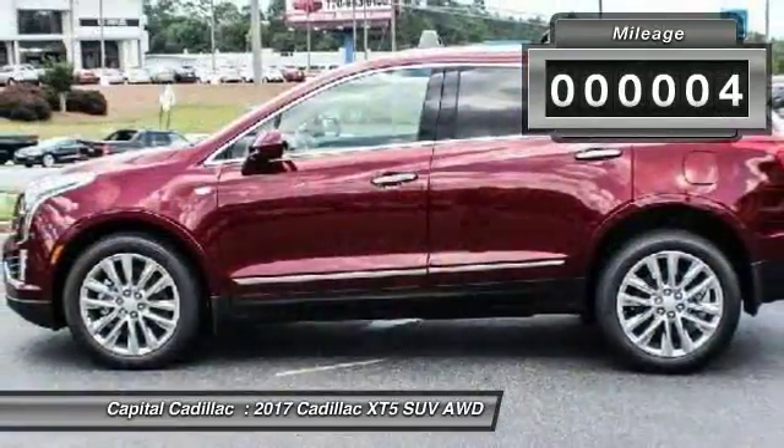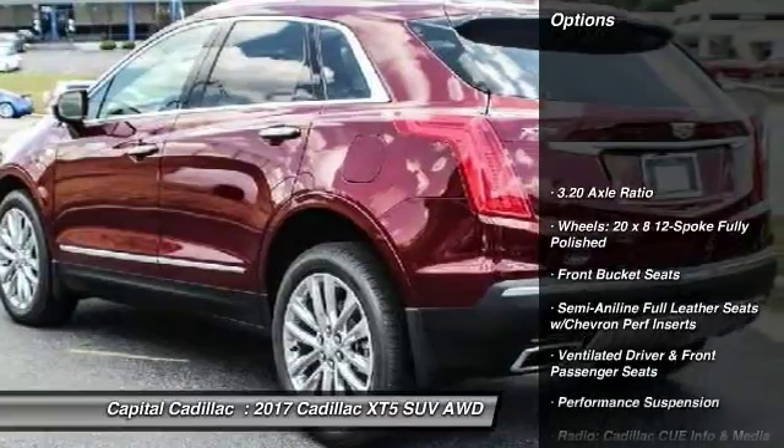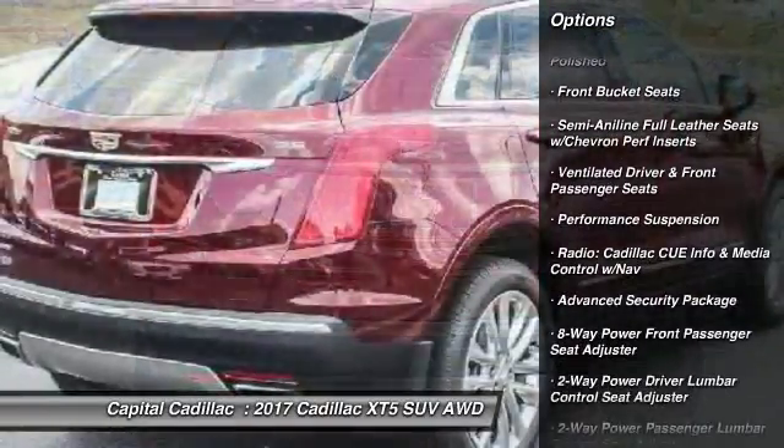This vehicle has less than 100 miles. Here are some of this vehicle's great options: traction control, power passenger seat, navigation system, dual airbags.